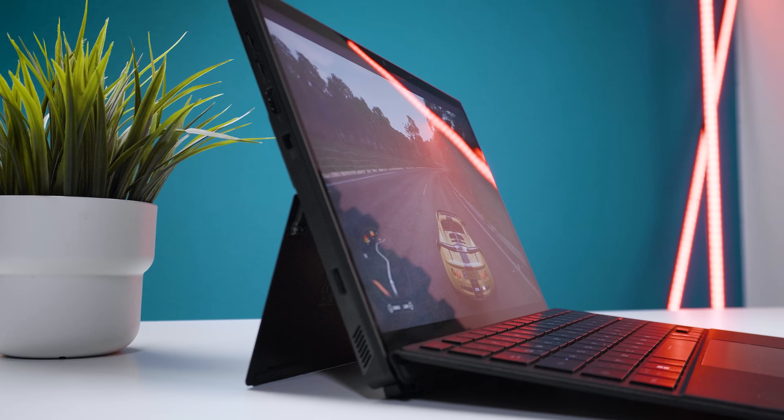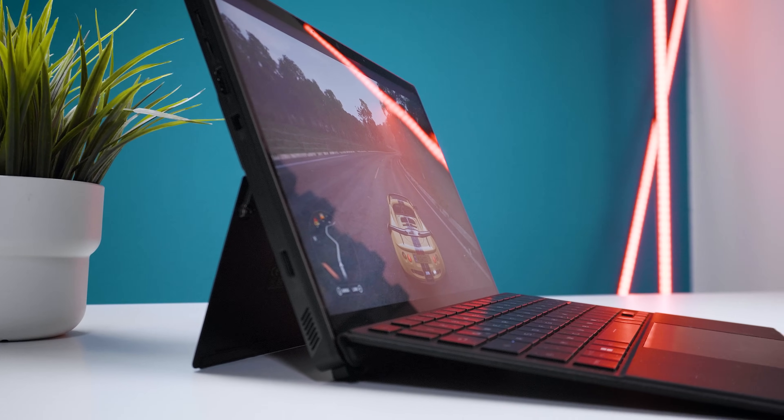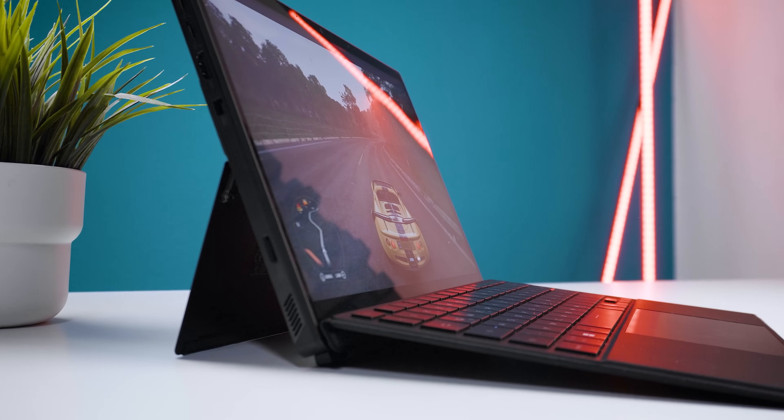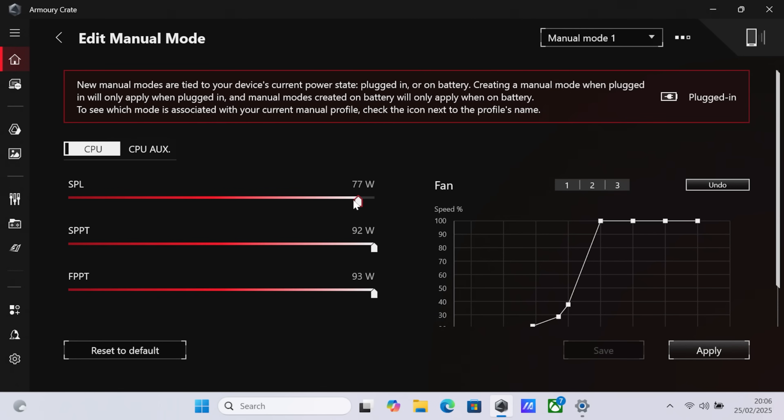In theory, depending on the used device, it's supposed to support up to around 120 watt for the total TDP, whereas in this two-in-one laptop/tablet it can only maintain a stable 80 watt while in manual mode. And yes, it can boost up to 92 watt but only for two minutes and up to 93 watts for 10 seconds — and honestly that last step doesn't really make sense. With the included Asus Armory Crate software we can adjust the TDP manually but only as low as 28 watts.